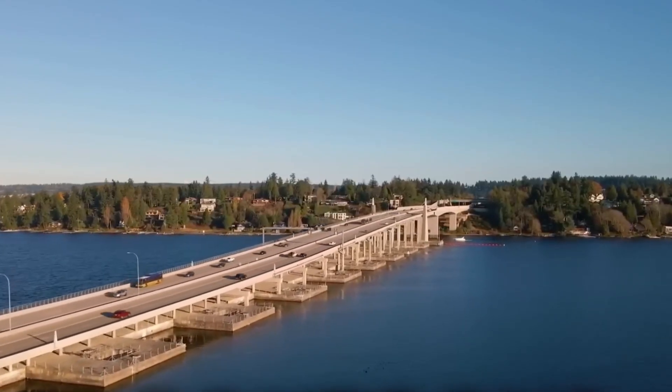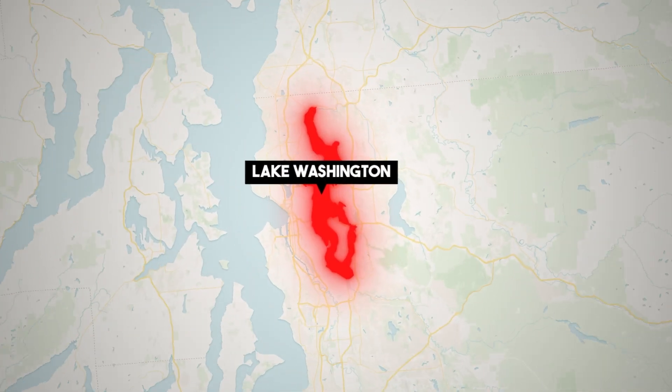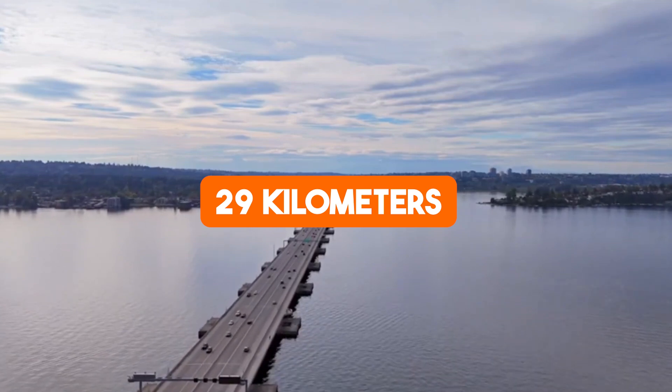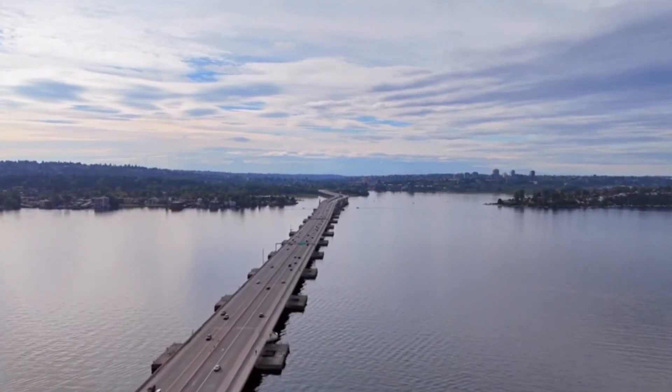Trust me, you won't want to miss what's coming next. Let's get started. Lake Washington, a vast freshwater expanse stretching 29 kilometers, posed a formidable test for engineers tasked with building a bridge across it.